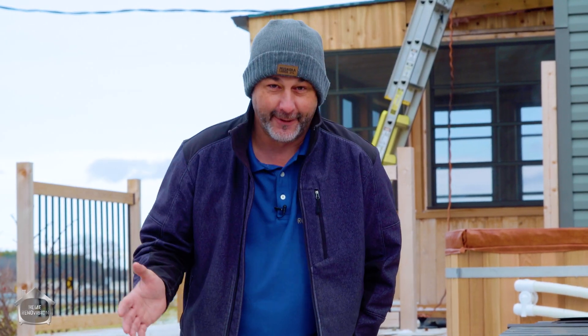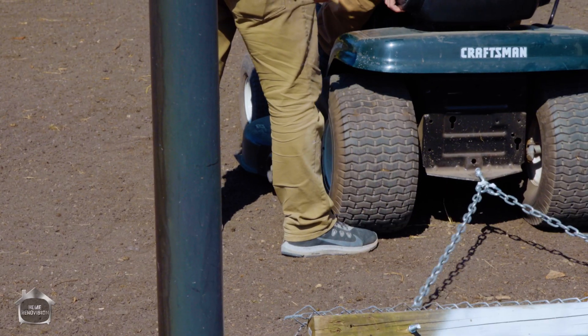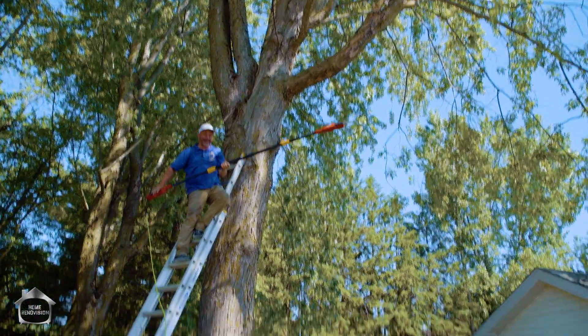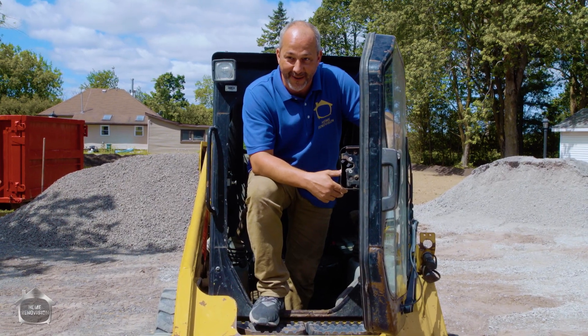We're filming a new TV show — for everybody who's been asking how come you're not on TV. We're not on TV, but we do a show called Reality Renovision. 800 square feet of outdoor living space. We're leveling like swamp rats out here. I thought I was gonna take out the camera.